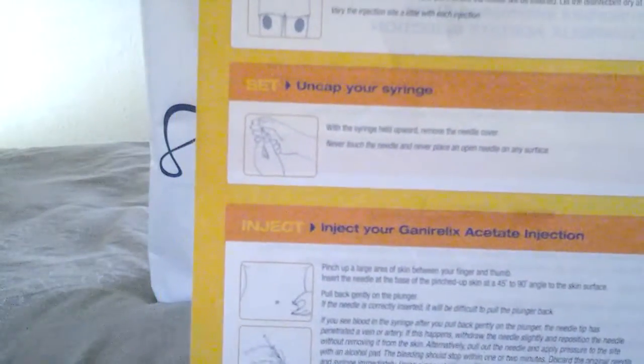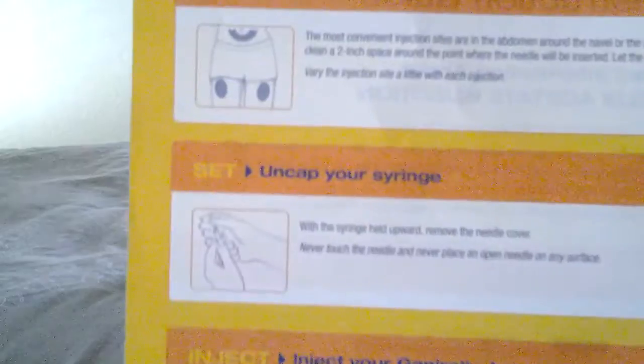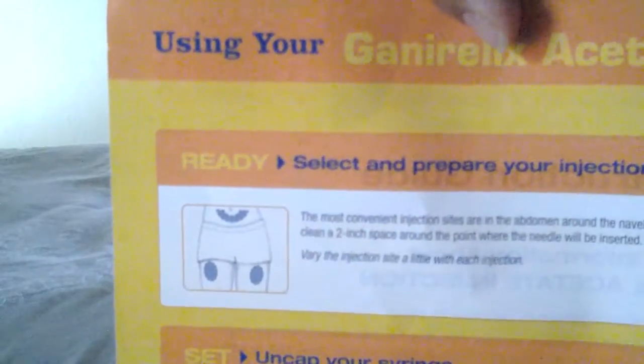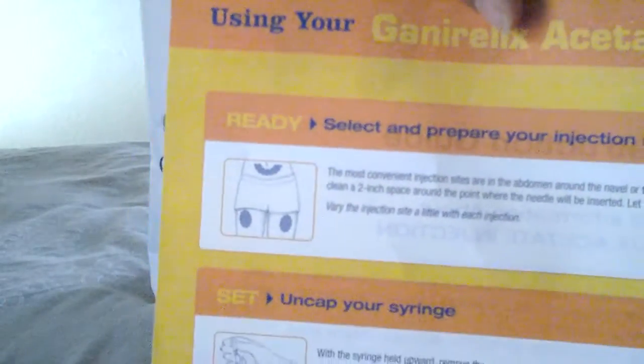This is the Ganirelix prescription — another little guide on how to inject. They show you where to take this injection in three parts of the body, and I'm going to do it in the upper thigh, so we'll see how that goes.